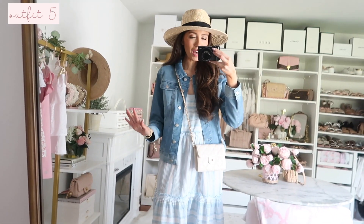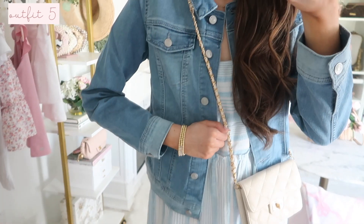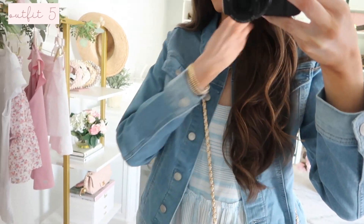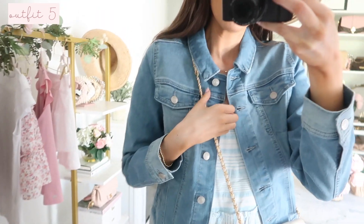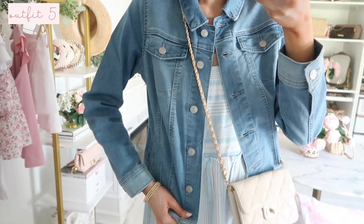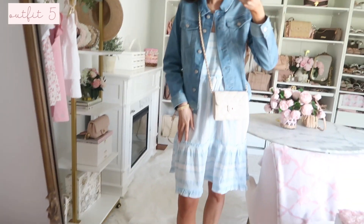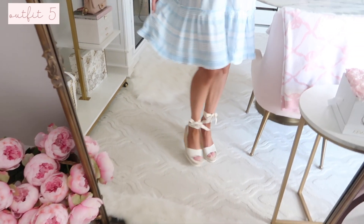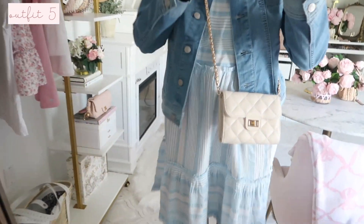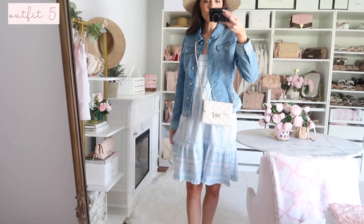Same dress, just in that really pretty blue color — they also have it in mint. I styled it with a denim jacket that's really nice and stretchy with a beautiful wash — great as a staple layer for summer travel or air conditioning. I also styled the dress with wedges instead of flats, plus a quilted flat bag and straw hat. It's a totally different look — comment below whether the pink or blue look is better!